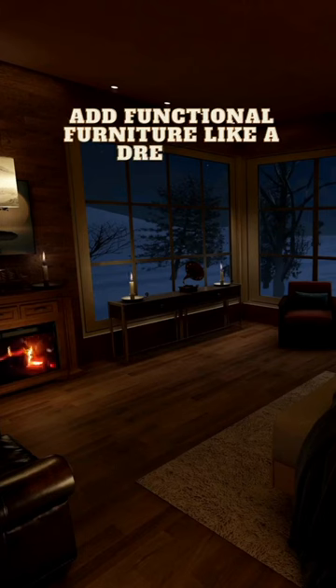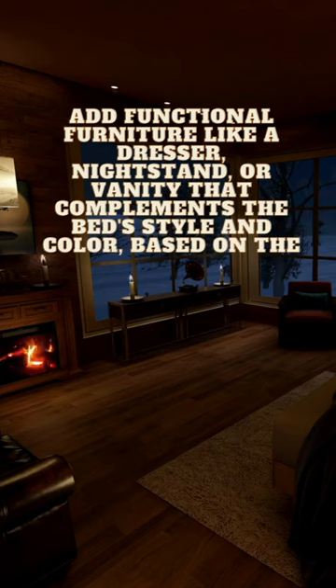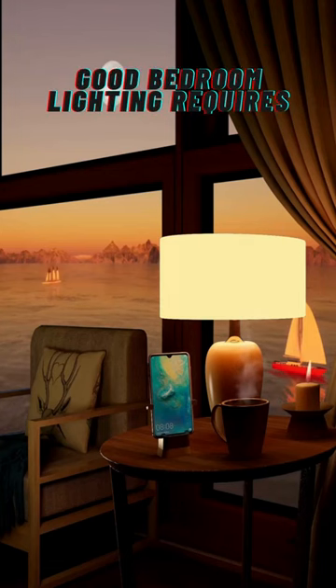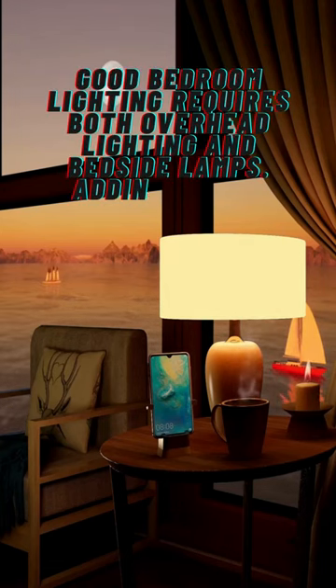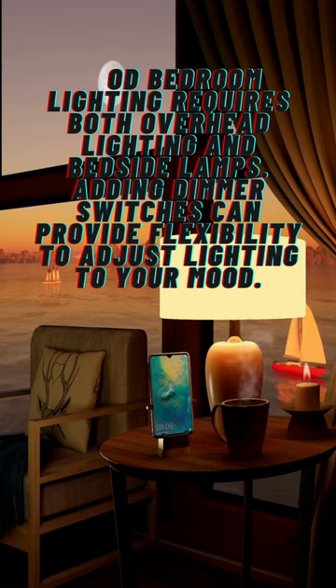Add functional furniture like a dresser, nightstand, or vanity that complements the bed's style and color based on the size of the room. Good bedroom lighting requires both overhead lighting and bedside lamps. Adding dimmer switches can provide flexibility to adjust lighting to your mood.